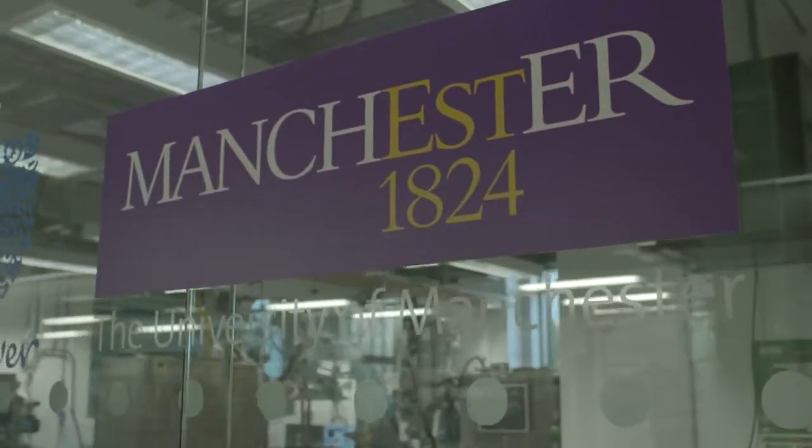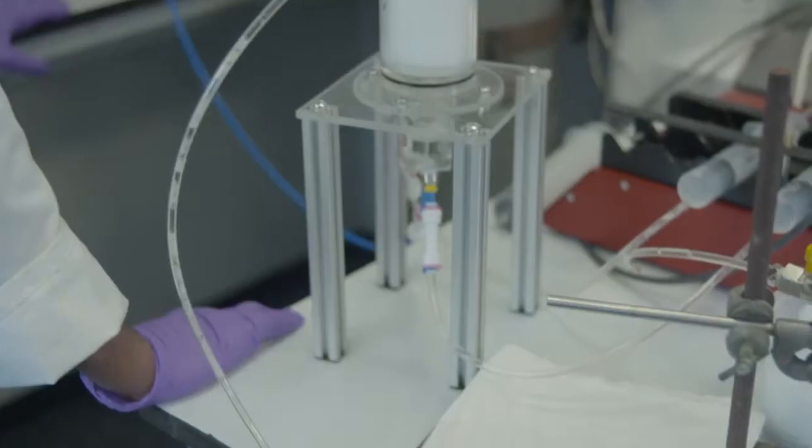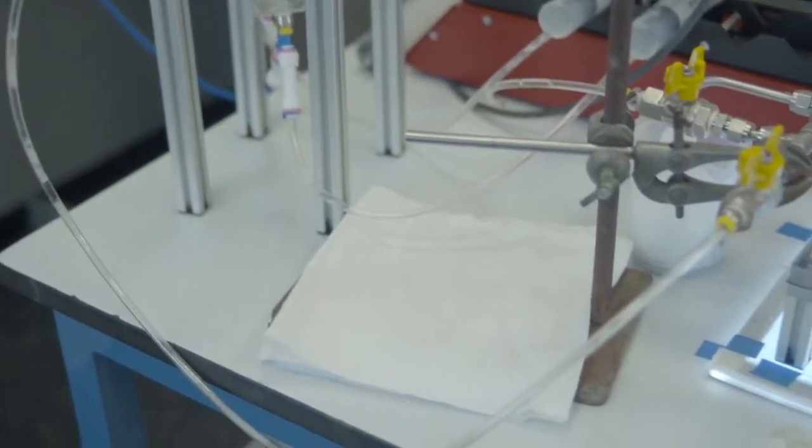Welcome to the University of Manchester. Welcome to the School of Chemical Engineering and Analytical Science, one of a small group of elite chemical engineering departments in the UK, in the top 25 worldwide, and known as the birthplace of chemical engineering.